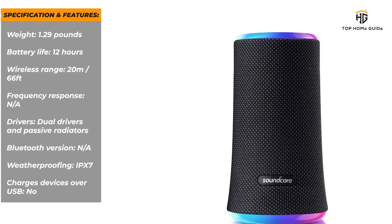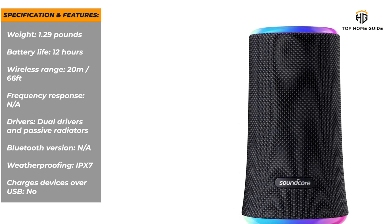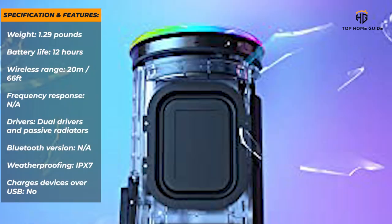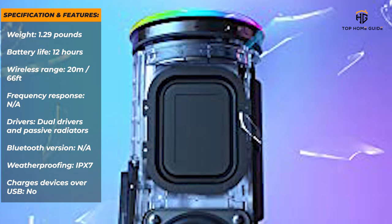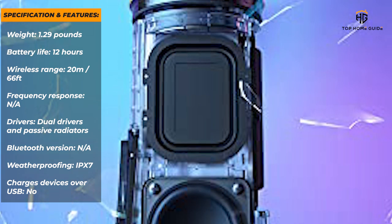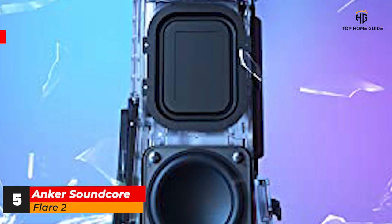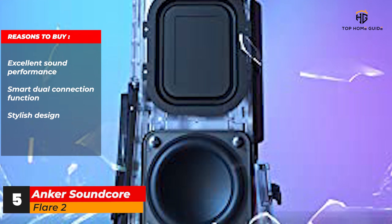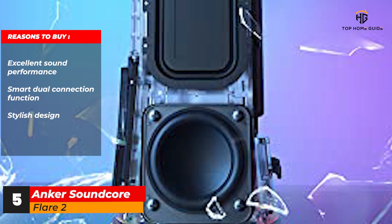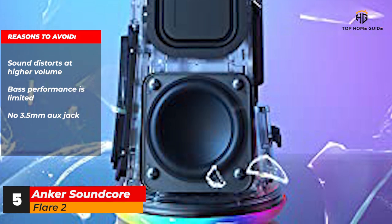Specifications and features: Weight — 1.29 pounds. Battery life — 12 hours. Wireless range — 20 meters / 66 feet. Frequency response — N/A. Drivers — dual drivers and passive radiators. Bluetooth version — N/A. Weatherproofing — IPX7. Charges devices over USB — no. Reasons to buy: great sound quality for the price; speakerphone feature; IPX7 waterproof. Reasons to avoid: sound distorts at higher volume; bass performance is limited.